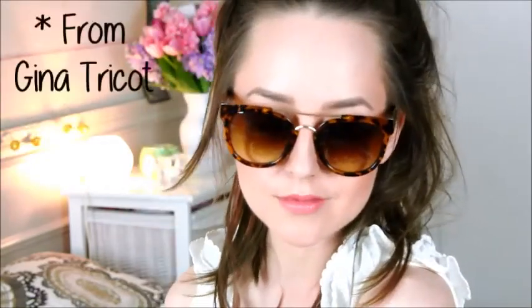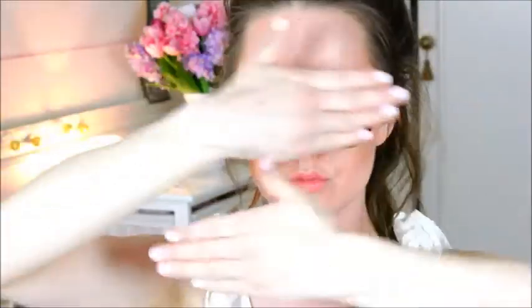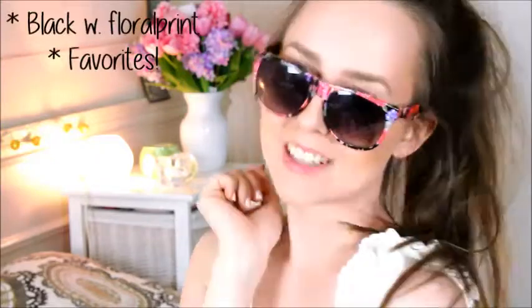These ones are from Gina Tekoa and they are in this spotty brown color and I love the gold details on these. These ones are from H&M and they are kind of classic brown ones which are just perfect in any outfit. These ones are from Glitter and in this really nice white based florally frame — and you know me, I love flower prints on everything including glasses.